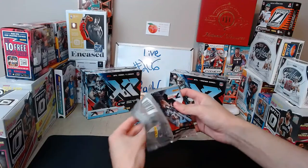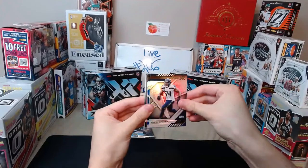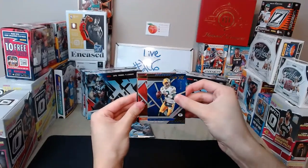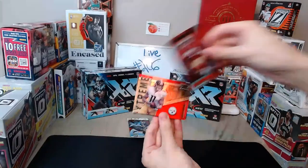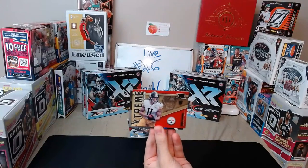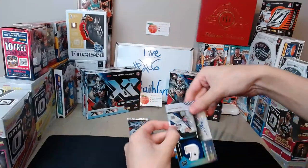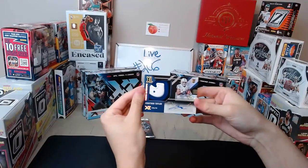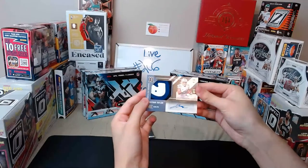All right, get it started! We have a Marlon Mack for the Colts, Bobby Wagner for the Seahawks, and Aaron Rodgers blue 182 of 199 for the Packers. Debo Samuel red 237 of 249 for the Niners, Chase Claypool 141 of 149 red extreme rookies for the Steelers. Jonathan Taylor rookie patch XL — and that is a ONE OF ONE! First box, wow — Colts, big hit right out of the gate!